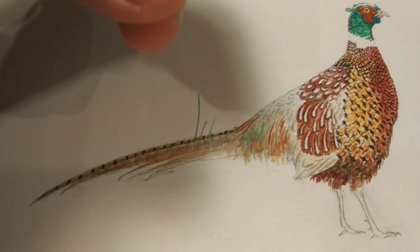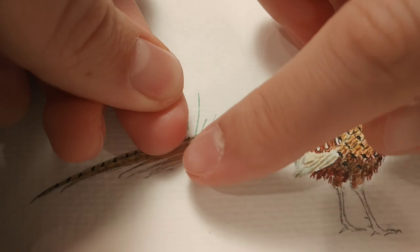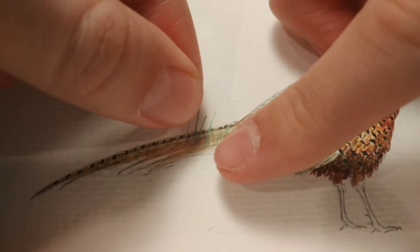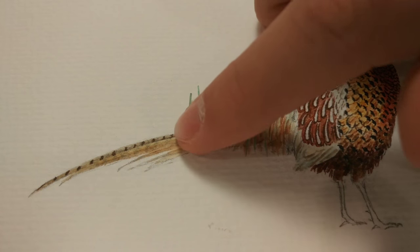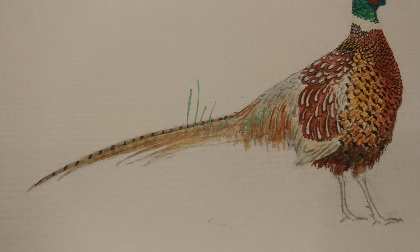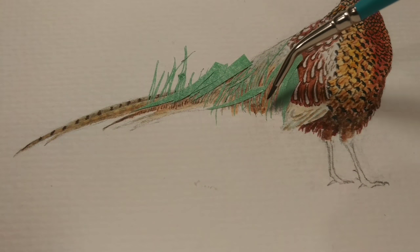If any of you have spent time on Midwest farmland, you'll probably recognize the famous pheasant crow that you'll hear early in the morning or late in the evening. All three of these paintings were a lot of fun to create, but this one in particular was an extra challenge because I never realized how many different colors rooster pheasants have on their feather patterns.